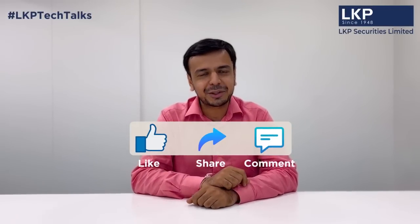If you like this video, please like, share, and comment. Thank you so much.